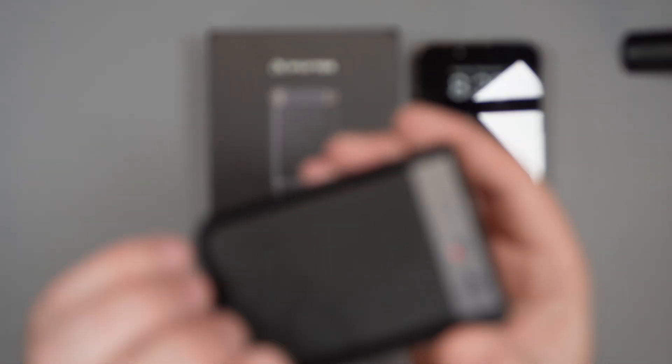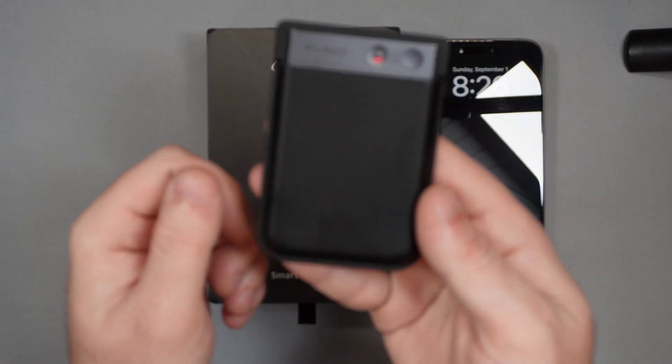I know what you're thinking — Johan, you've shown us AI devices already. We've got the Plaud Note device that you showed us last time, and that was a great little device — a fantastic little device that attaches onto the back of your phone. However, this might be a better option for you in the form of iFlytech.